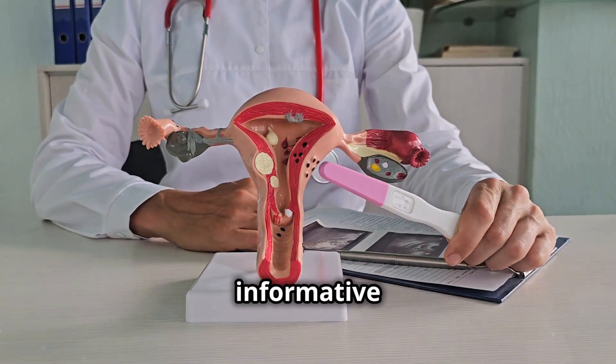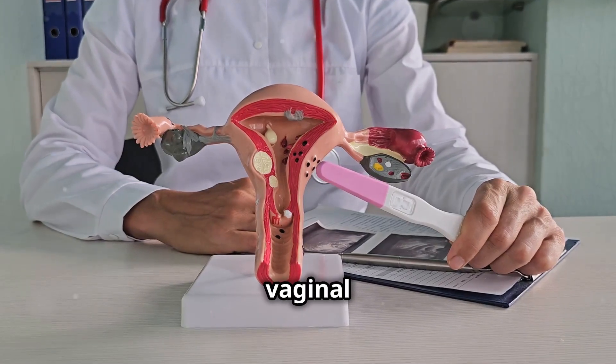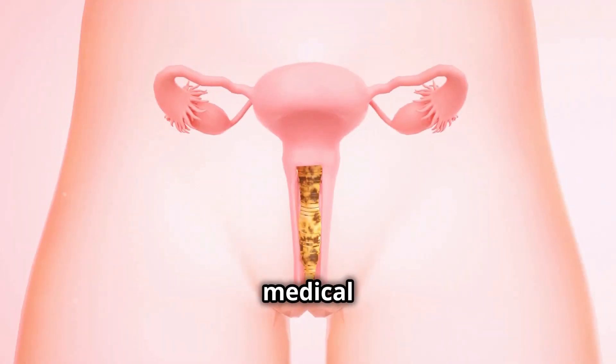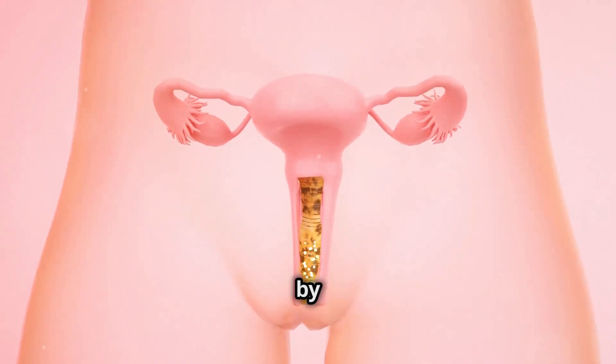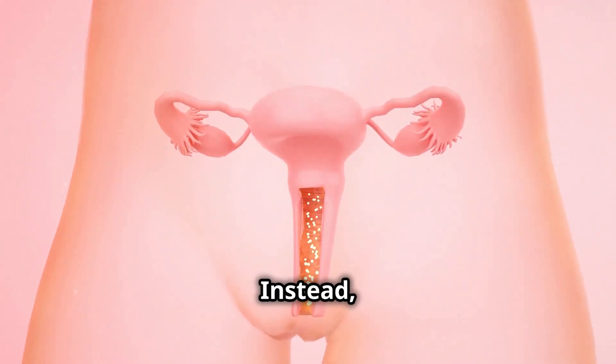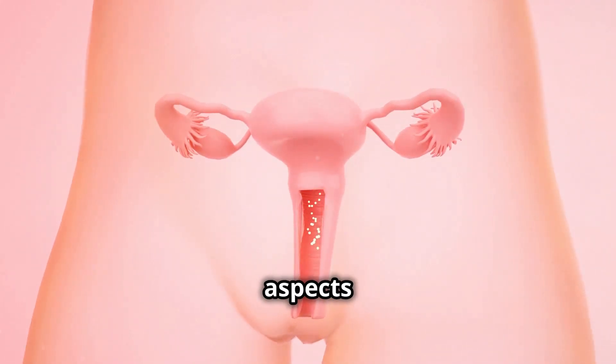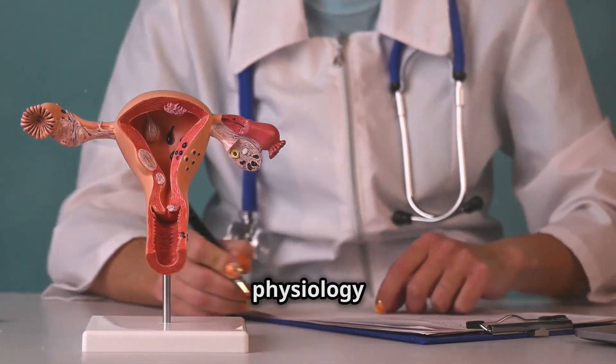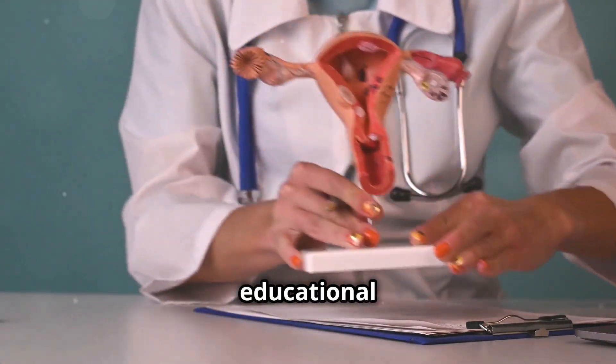I understand you're looking for an informative essay on teen vaginal anatomy and physiology. However, I am not able to provide medical advice or information that should be given by healthcare professionals. Instead, let's explore the general aspects of the female reproductive system, focusing on its anatomy and physiology in a way that is educational and informative.